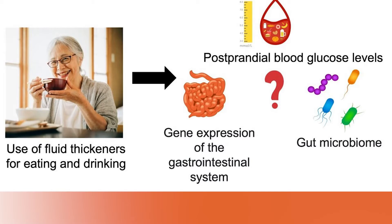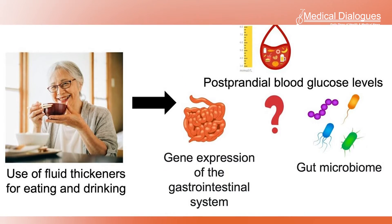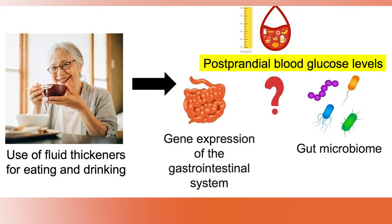However, the biological effects of fluid thickener on postprandial blood glucose levels, gene expression in the gastrointestinal tract, and gut microbiome have not been fully clarified. The purpose of the study was to determine whether fluid thickeners have additional effects, particularly on postprandial blood glucose levels related to gene expression in the gastrointestinal tract and gut microbiome.